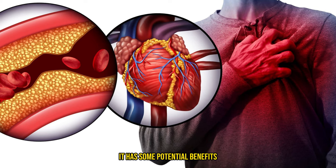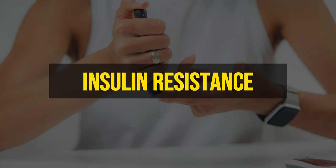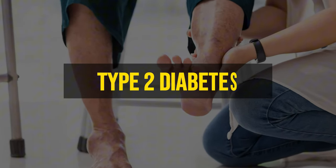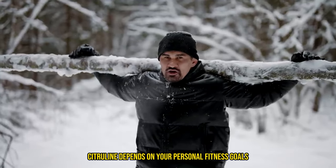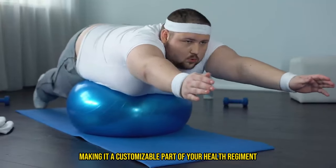Plus, L-citrulline has some potential benefits in tackling tougher issues like hypertension, inflammation, insulin resistance, and even type 2 diabetes. The right dosage of L-citrulline depends on your personal fitness goals and needs, making it a customizable part of your health regimen.